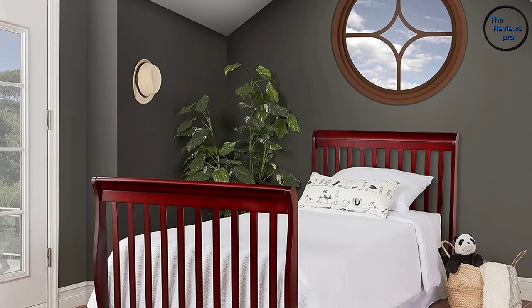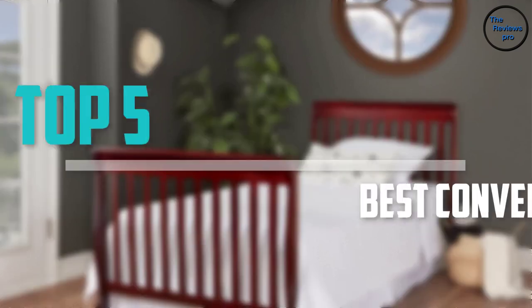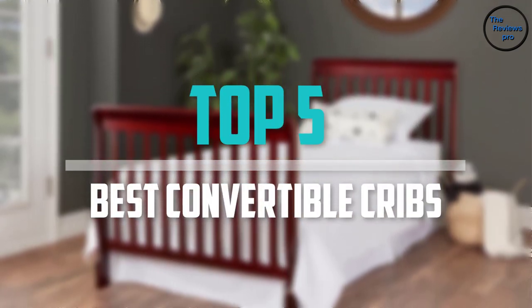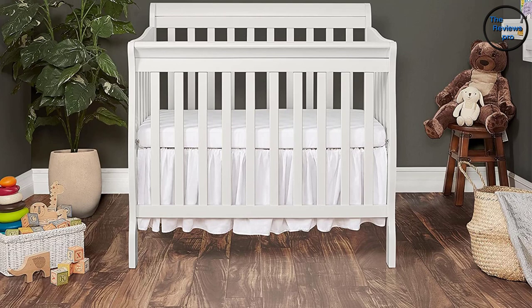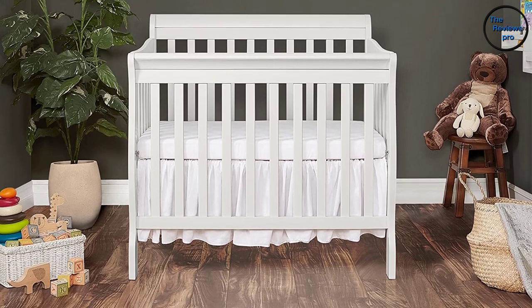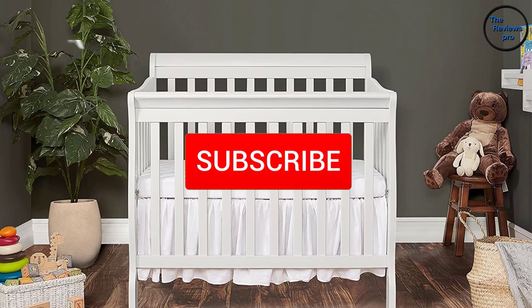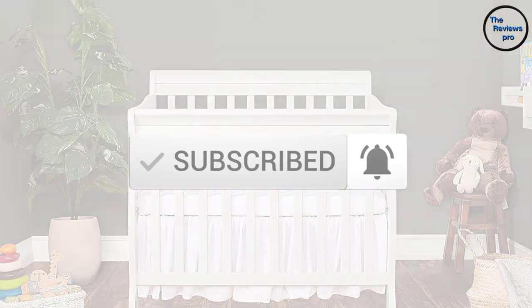Are you looking for the best convertible cribs in your budget? In today's video we break down the top 5 best convertible cribs available on the market. This list is based on price, quality, durability, and more. Check out the description below for more information, and make sure you subscribe for more reviews. Let's get started.